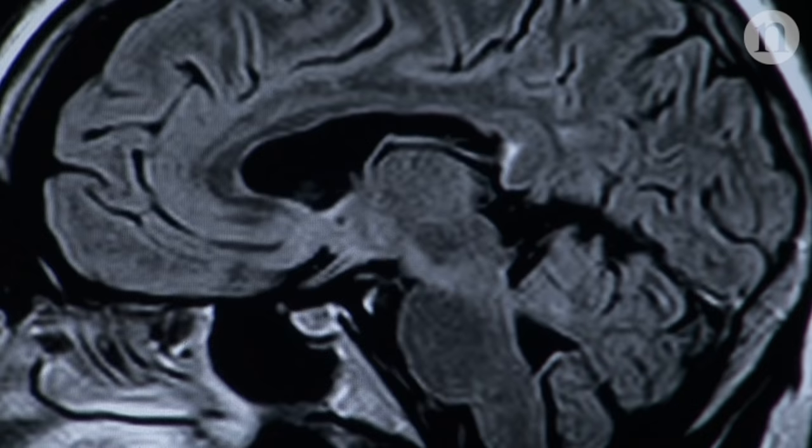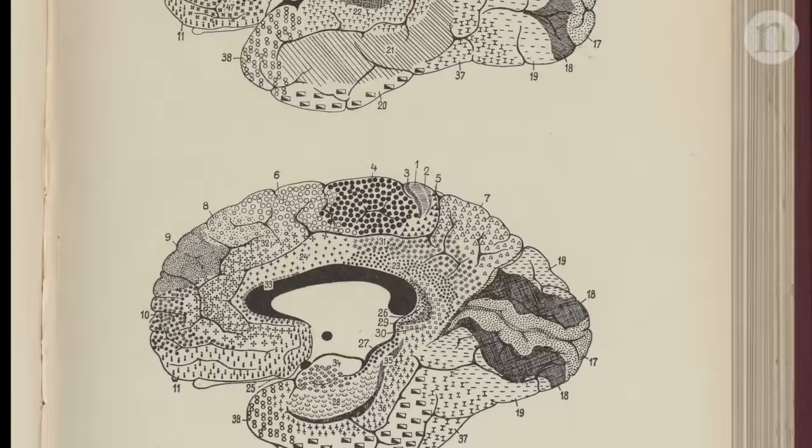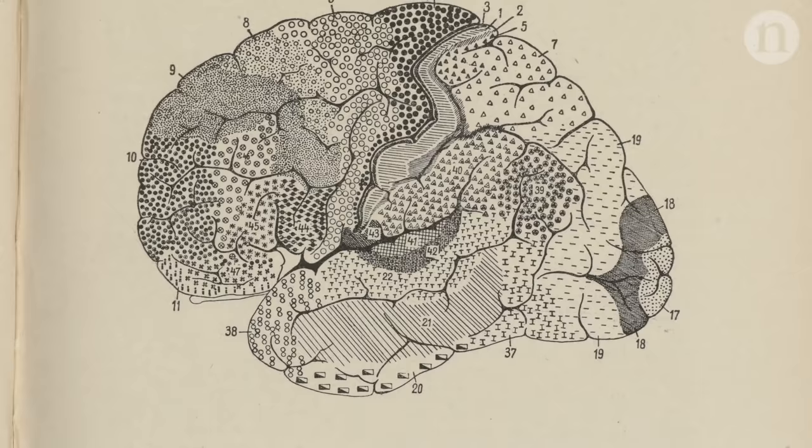like its structure, or its connections, or cell types. Here's one early attempt published in 1909 by Corbinian Brodmann. He noted how the cells look different from one parcel of brain to the next. And his maps are still used today.